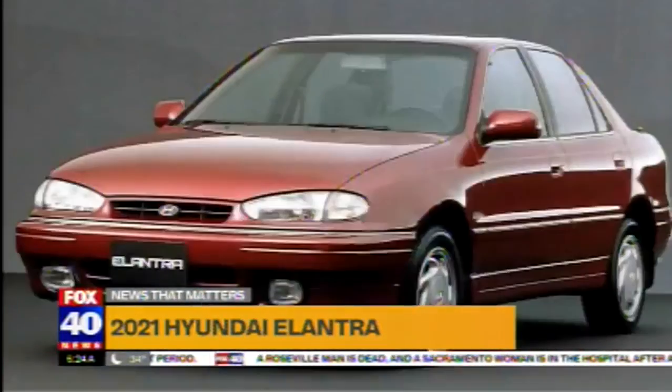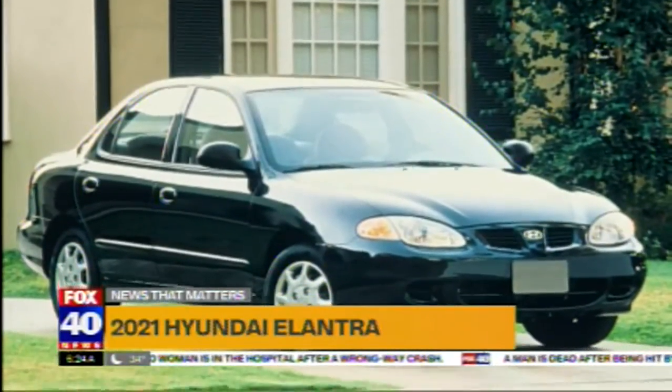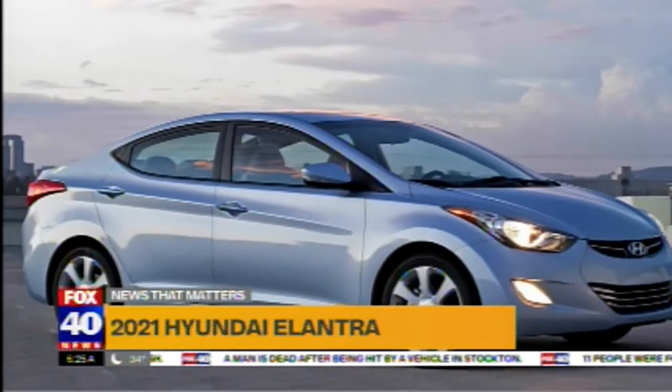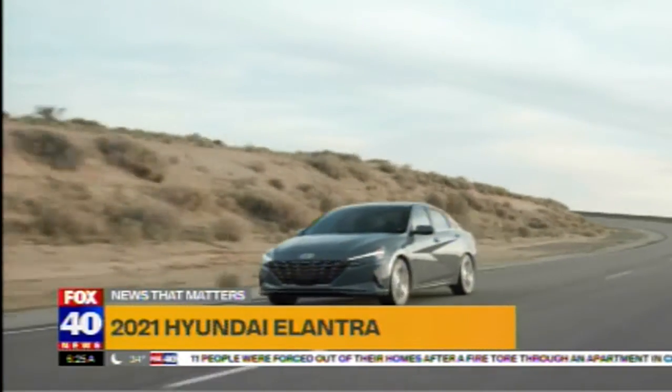The Hyundai Elantra initially came onto the scene in 1990. This vehicle has been a key success for Hyundai, and the fifth generation in 2012 was actually the North American Car of the Year. In 2021, the seventh generation is now arriving — this is the one I'm driving. In 2020, it celebrated its 30th anniversary, which means this vehicle is older than many people who are driving it today.